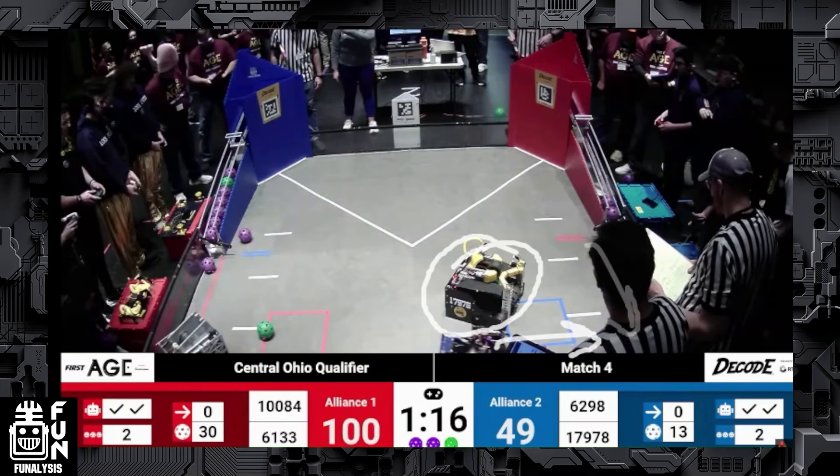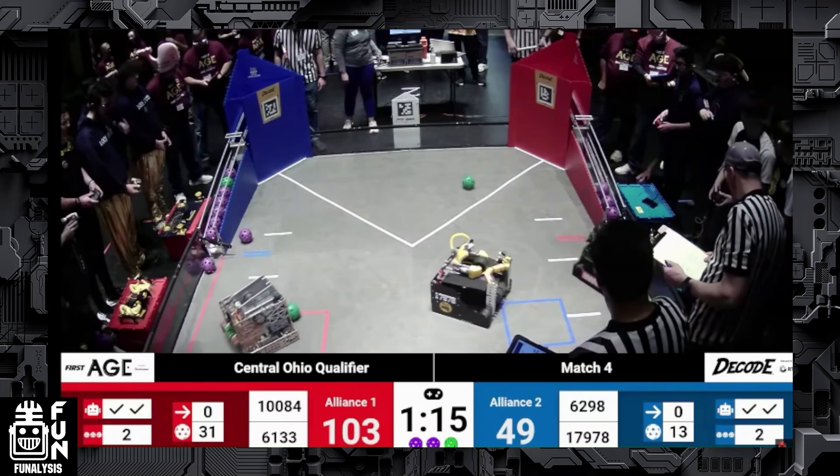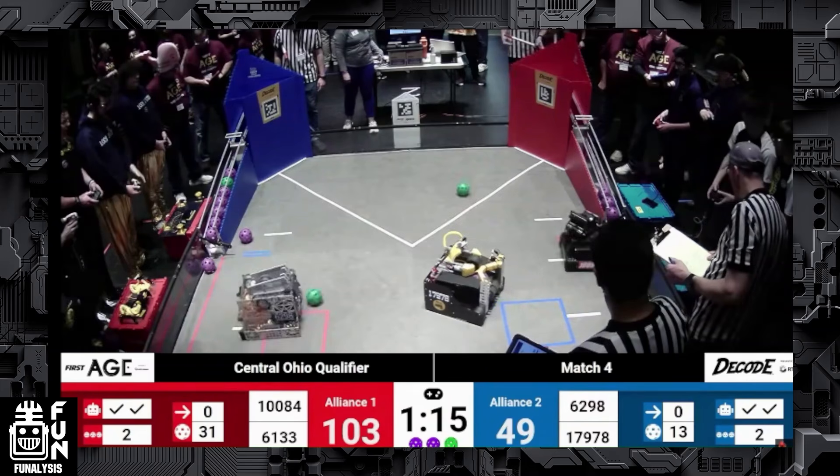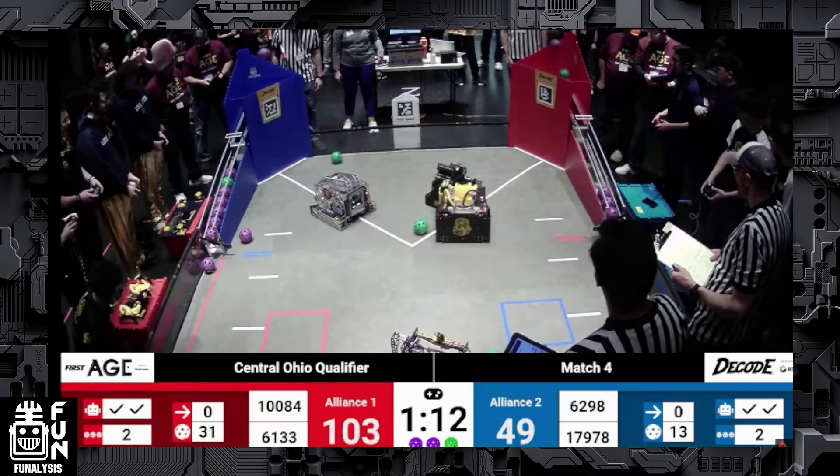Here's an interesting point — the circled blue alliance robot is right next to their human player station and could have driven over to draw penalties from both red robots. But their spindex appeared to be spinning and causing some kind of jam, so they didn't move. That allowed the red alliance to grab six artifacts from the blue human player station without any contention, which is really impressive.